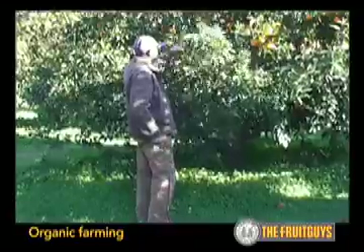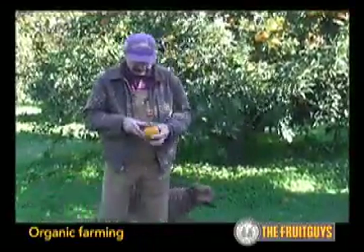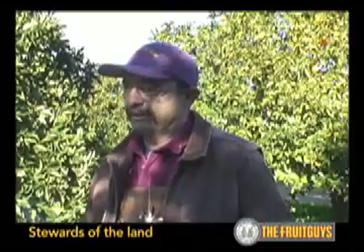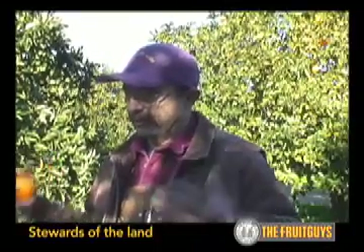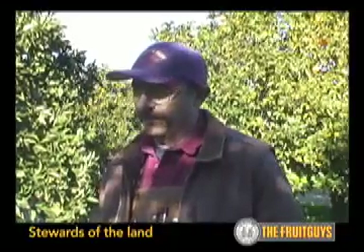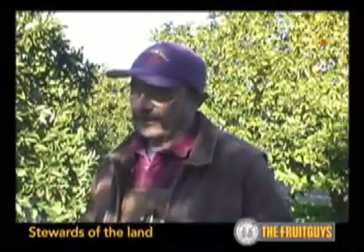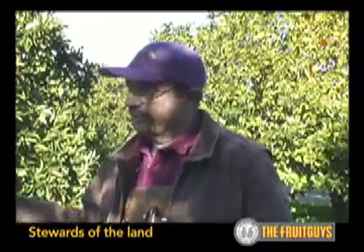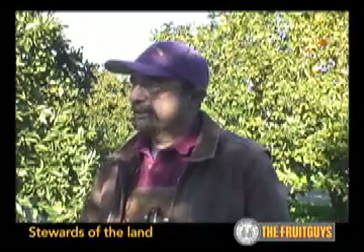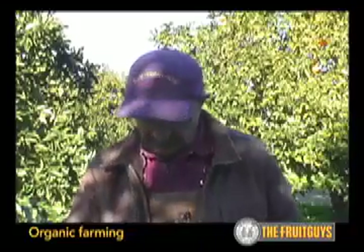The organic growers that I know, and I include ourselves, are really stewards of the land. It's to our benefit as well as all the people's benefit in the world to take care of the land so that 100 years from now these orange trees could still be producing, or ones like them,